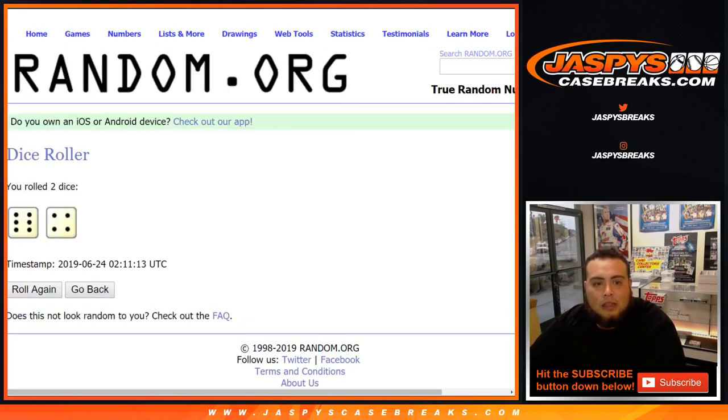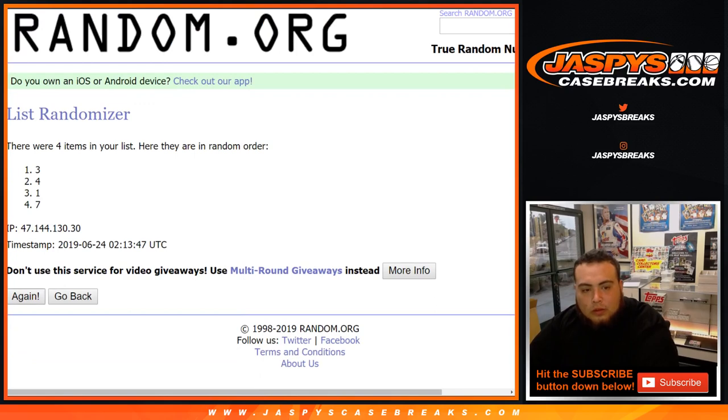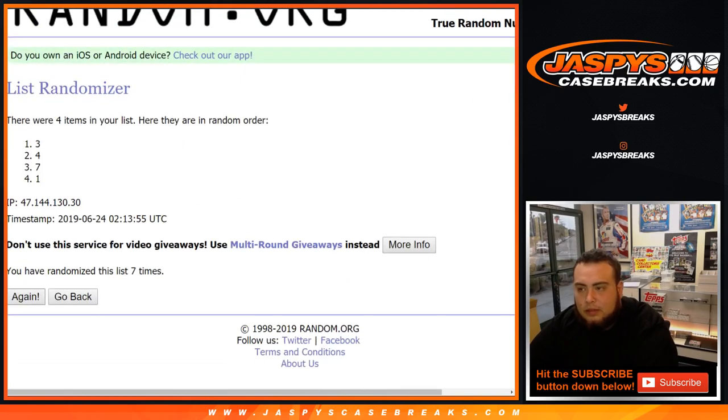Let's quickly randomize it 10 times as well: 1, 2, 3, 4, 5, 6, 7, 8, 9, and 10. After 10 times, we're going to use box 3.